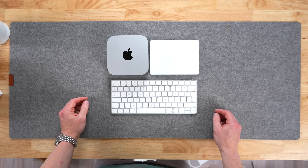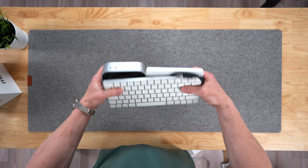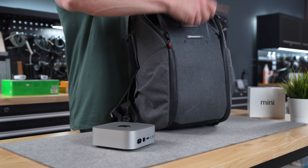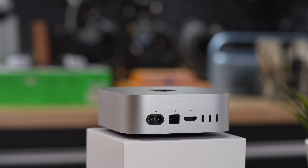I'm kind of blown away by this. You can literally stick this entire desktop setup — and I repeat, desktop setup — into your backpack and take it with you on a trip. All you'd need is a monitor, and it has plenty of options for those.